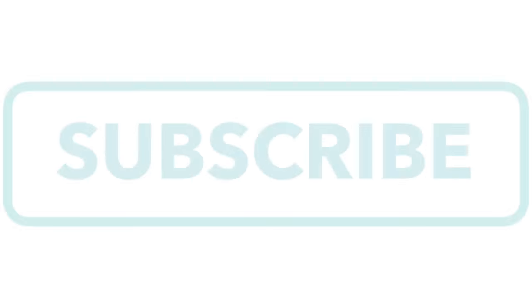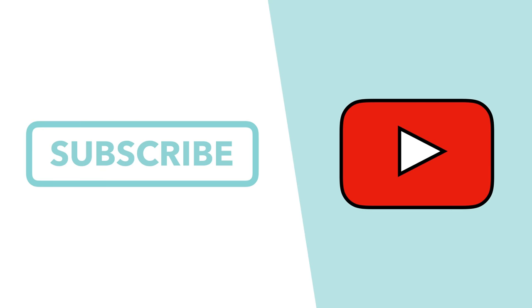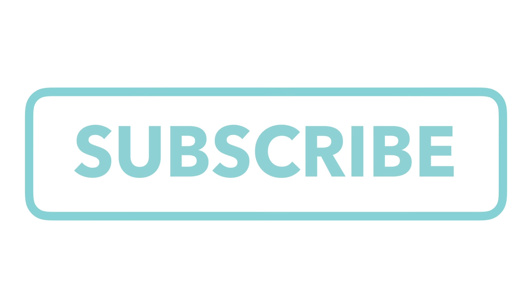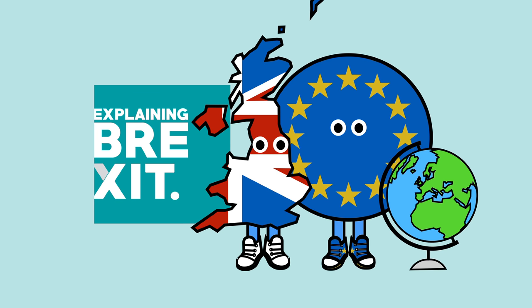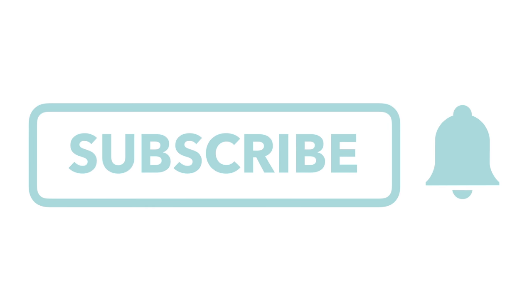Before we do that, I want to encourage you to subscribe to the channel. All of this Brexit chaos has been bringing in a bunch of new people to our channel, so if you haven't subscribed yet, we'd really appreciate it. We regularly cover issues related to Brexit, as well as UK, European, and global news. So if that sounds like something you'd be interested in, click the subscribe button and the bell icon so you get notified every time we release a video.